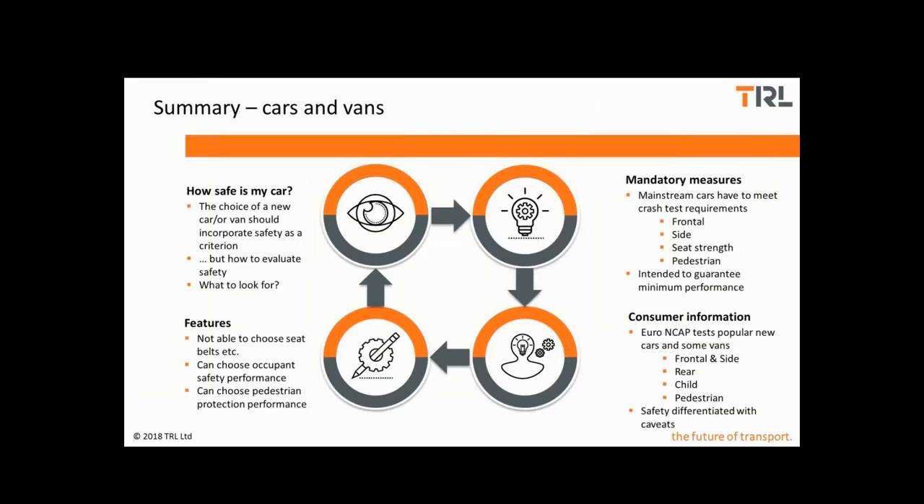Moving on to summarise and talking about some of the things that are important when it comes to choosing a car. We have some mandatory requirements built around crash tests and some system and seat tests which establish a minimum level of performance for mainstream cars in Europe. Supplementing that is consumer information which allows us to differentiate safety performance in various crash configurations. Neither of those driving forces stipulates passive safety component fitment — rather, they require overall system level performance. As a consumer, we're not really able to pick and choose the safety system components, but we are able to choose cars based on their occupant restraint system and their pedestrian protection performance.